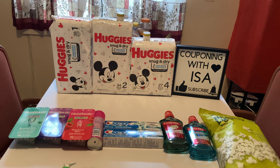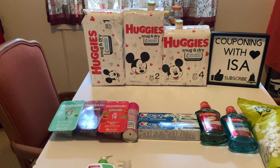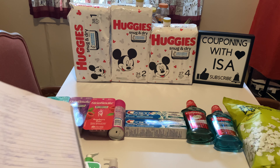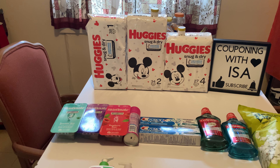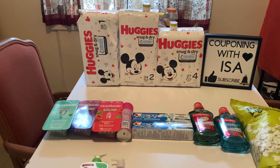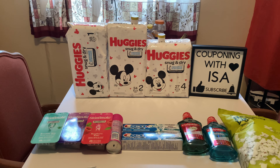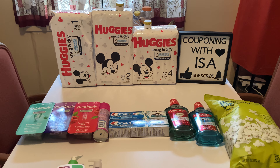Moving to the razor/shave section: Skintimate is on sale — spend $15, get back $5. These are on sale for $5.99 each, make sure you're going for the ones that have four. The Skintimate shave gel was on sale for $3.89, also getting back the $5. I had a $5 off $20 CRT shave, two $2 CRTs, and an additional $1 off the shave gel — those came out pretty good.